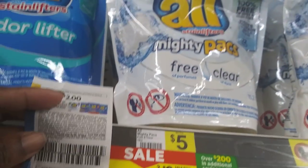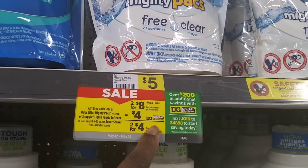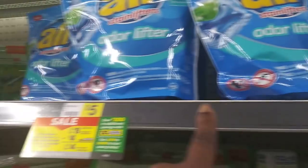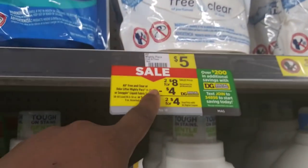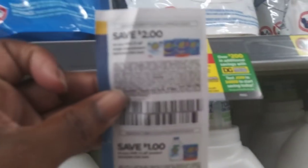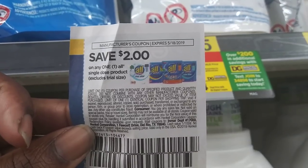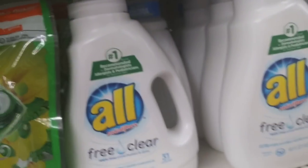The All pods are on sale for two for eight. There's a four-dollar automatic digital coupon that takes it down to two for four — that's the Free and Clear. It also works on other All pods. If you don't have that digital coupon on your app, you can use two paper coupons that will still take four dollars off, making it two for four.